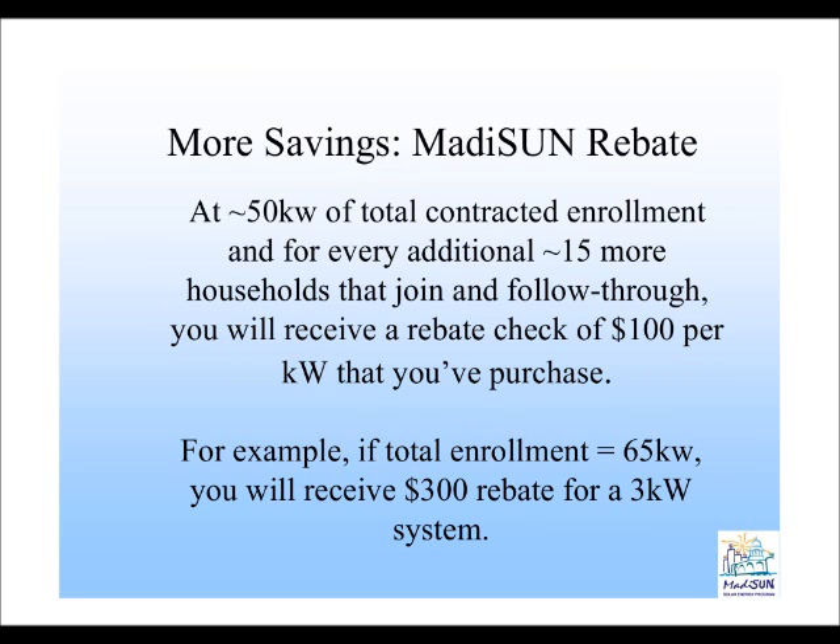In terms of how the Madison rebate works, we've negotiated an additional discount for you as the total group purchase gets higher, above and beyond the discounted pricing we've already secured. This discount takes the form of a rebate and kicks in when the total program enrollment reaches about 50 kilowatts, which we estimate to be somewhere between 15 and 18 homeowner participants.